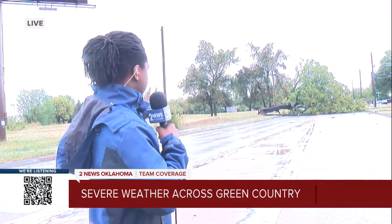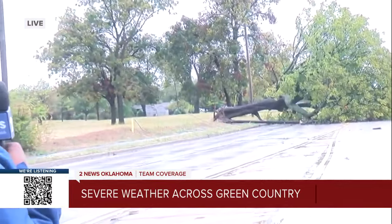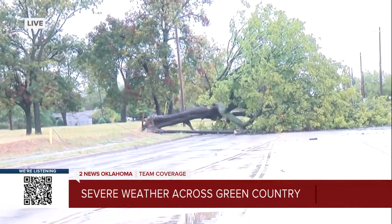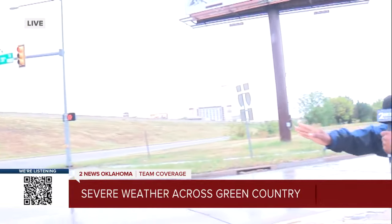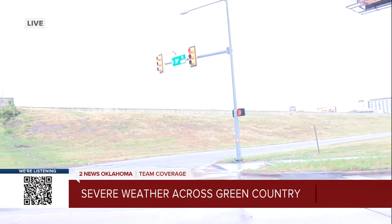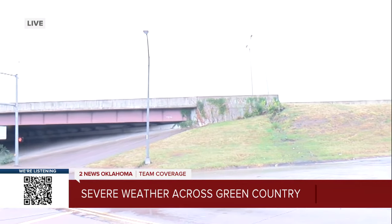Thanks, Kathy. We do have some power lines down over here behind me. This tree is blocking both lanes of traffic, and as you can see, there's a power line connecting to the tree. If you look over to my right, they are directing traffic over to Skelly Drive right onto the highway. The rain has stopped, but the damage is still all around Tulsa.